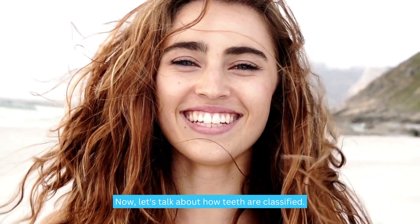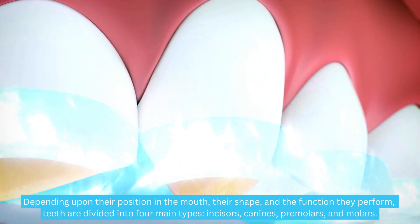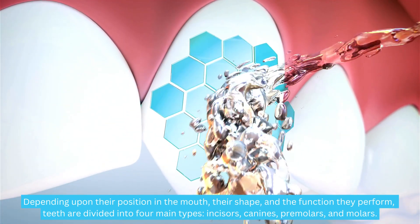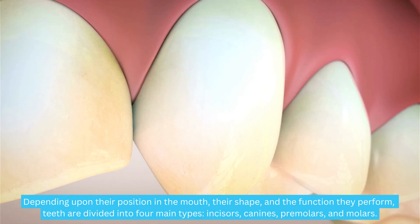Now, let's talk about how teeth are classified. Depending upon their position in the mouth, their shape, and the function they perform, teeth are divided into four main types: incisors, canines, premolars, and molars.